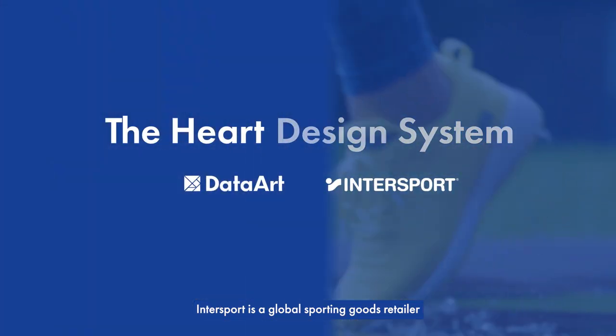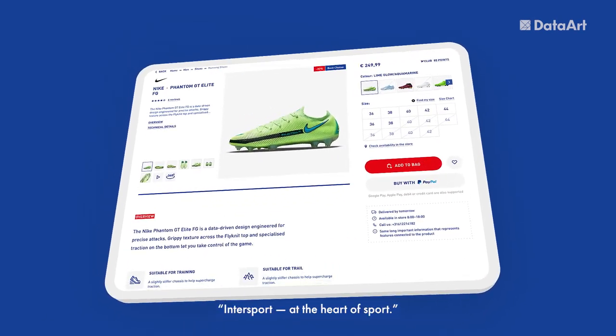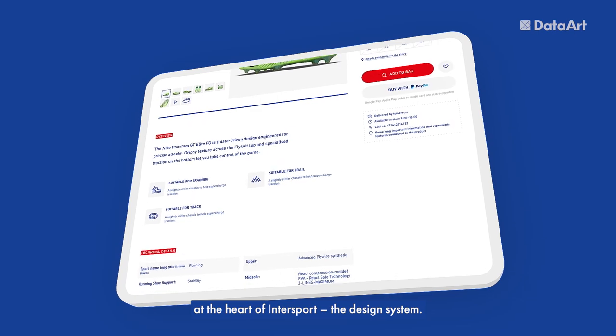Intersport is a global sporting goods retailer operating in almost 60 countries. The company's motto is Intersport, at the heart of sport. Recently, DataArt worked on a project at the heart of Intersport: the design system.